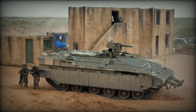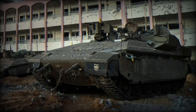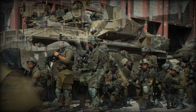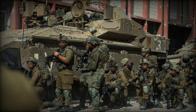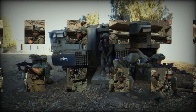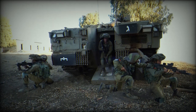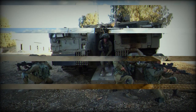Furthermore, the Namer 1500 is equipped with the Israeli Trophy active protection system (APS), developed by Rafael Advanced Defense Systems and Israel Aircraft Industries' Elta Group. This system, which is also mounted on the latest generation of the Merkava 4 main battle tank, provides a high degree of protection against threats like anti-tank guided missiles (ATGMs) and rocket-propelled grenades (RPGs), significantly enhancing the vehicle's defensive capabilities.